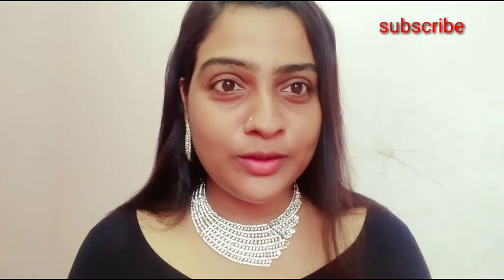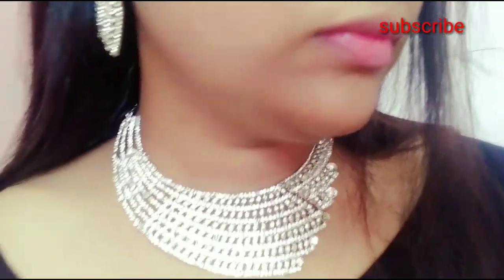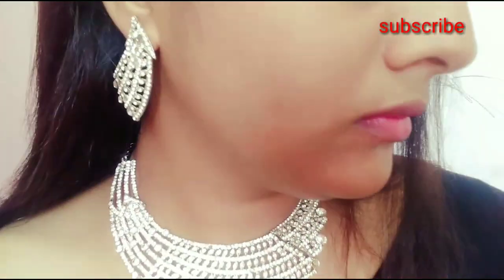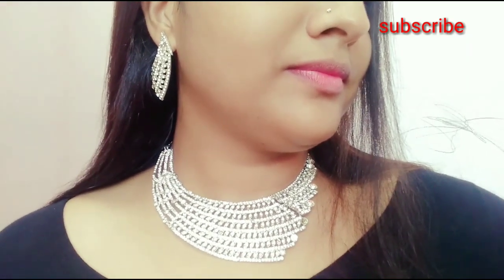It is a very small necklace. This is a very nice necklace. I will not ignore it, I will not forget it. This is the collection — this is the 2-year-old necklace.